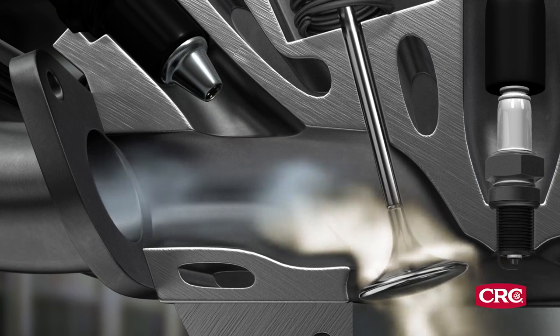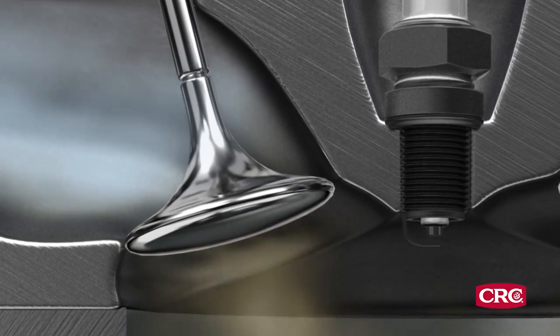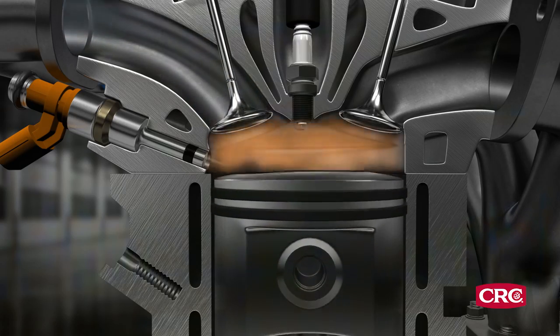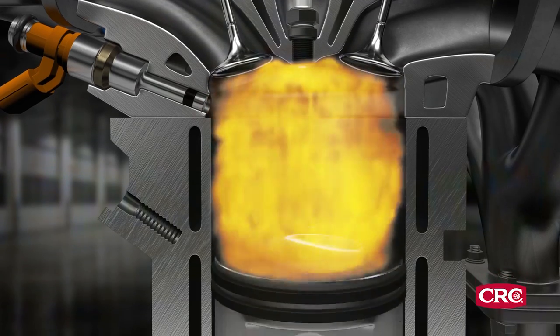Here's why. In traditional port fuel injection, or PFI engines, the gasoline washes over the valves, cleaning them in the process. In GDI engines, gasoline is injected directly into the cylinder, so it never comes in contact with the intake valves.